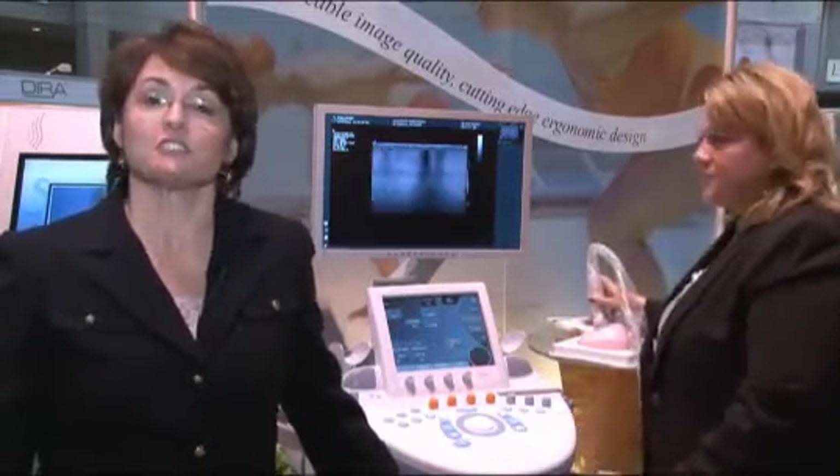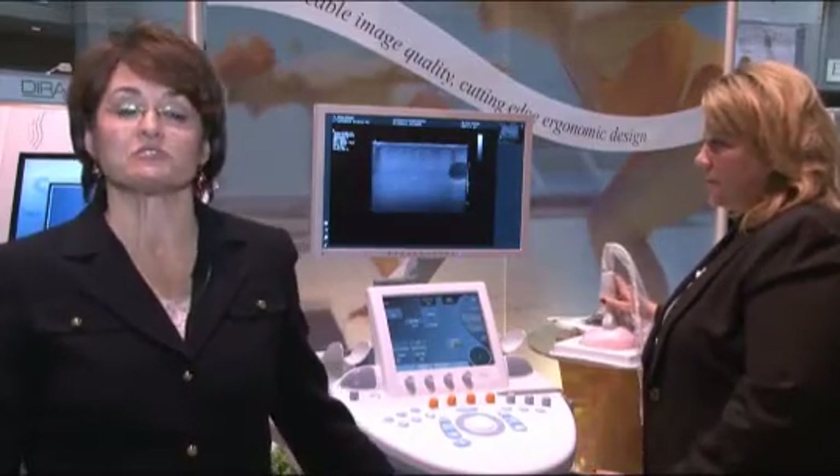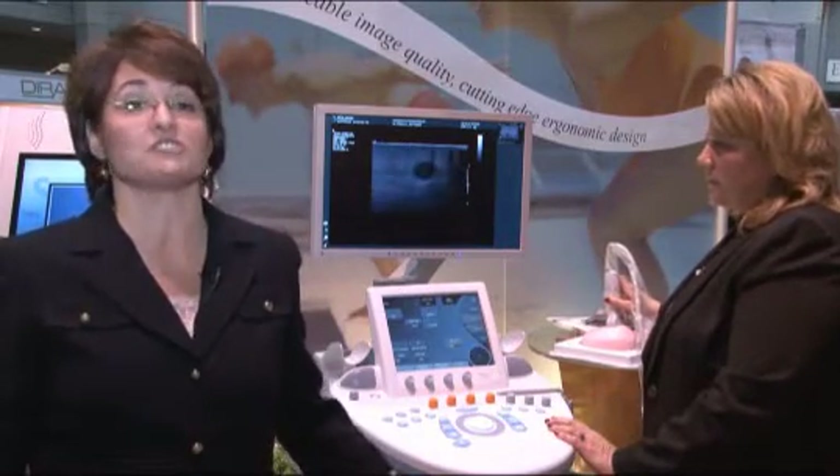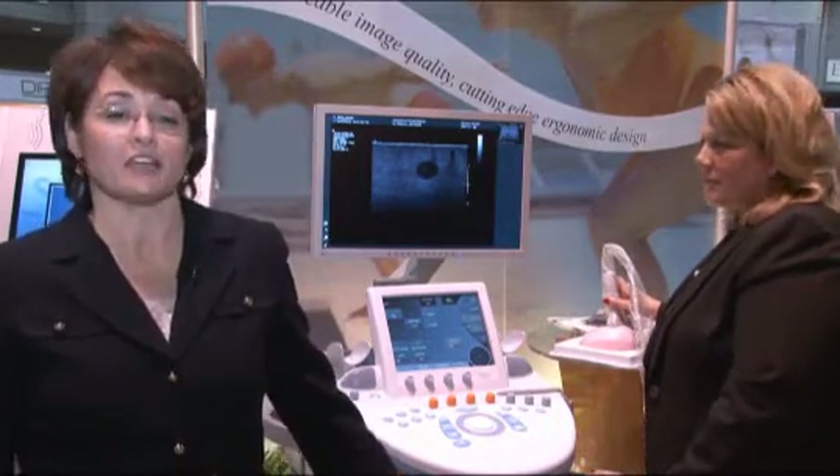Hologic recently signed an exclusive partnership agreement with Supersonic Imagine, an innovative producer of diagnostic ultrasound technology. Under the terms of the agreement, Hologic will sell, install, and service the Explorer ultrasound technology platform for the breast care community in the United States.